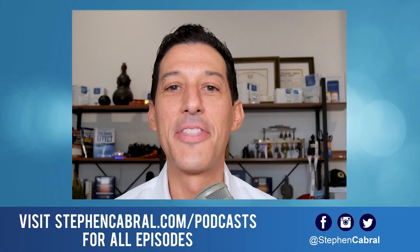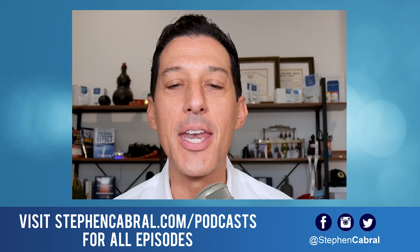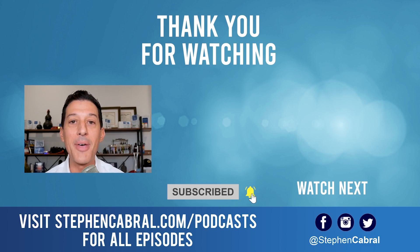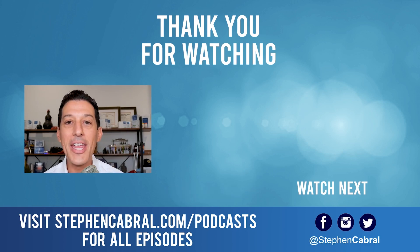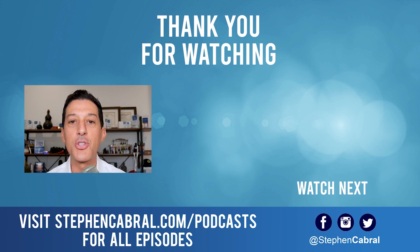Always let us know if there are any questions. The whole goal is to bring this community together and take us all to the next level. Hopefully this has been helpful — feel free to share the show with anyone you believe it could serve. Take care, everybody. Have an amazing rest of the day. Don't forget to hit that subscribe button so you don't miss out on anything — functional medicine, wellness, weight loss, anti-aging, living longer and stronger, and all the most cutting-edge research.